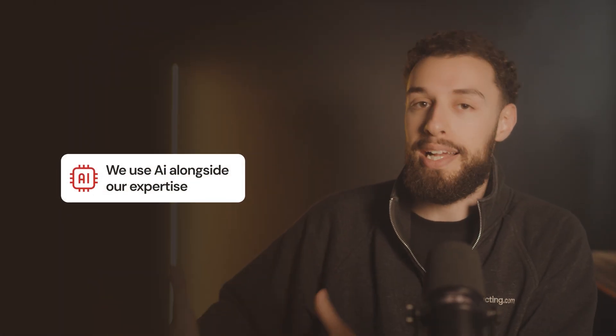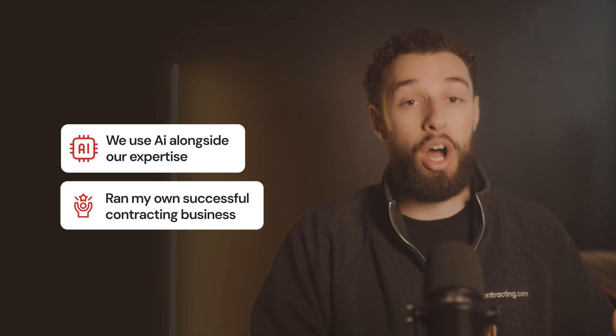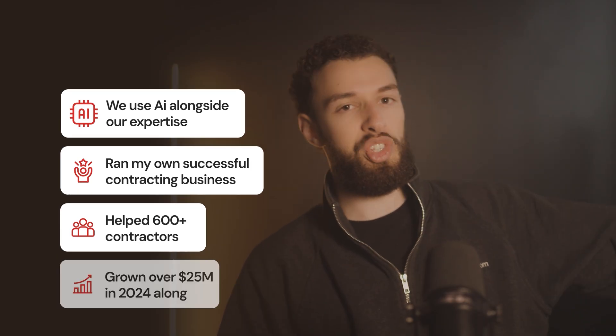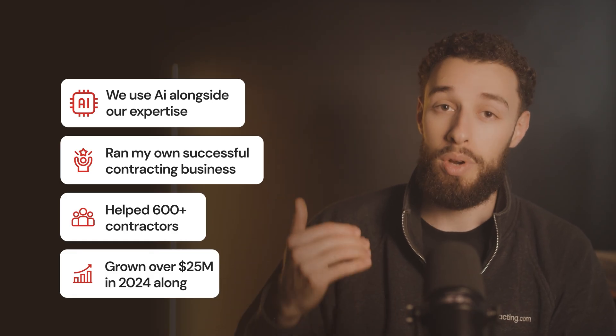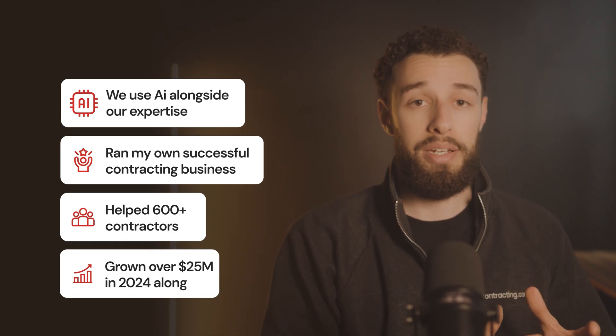Shameless plug: the reason we at contracting.com can be so in demand despite this AI revolution is because we use AI alongside our expertise. I ran a contracting business with six crews, a foreman, and a sales rep when I was just 21, and we've helped over 600 contractors grow their businesses dramatically. My business partner has taken a company from one location to over 18, doing over $25 million in 2024 alone. That's data — and when you take that knowledge and pair it with AI, you can see why our clients get results.